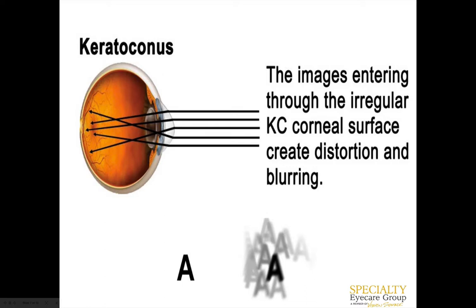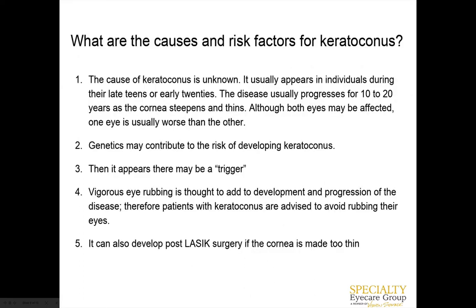Keratoconus causes distorted vision because light gets focused at a lot more irregular, different places. Keratoconus patients often say their vision is worse at night, because as their pupil gets bigger, they're looking through more of the cone and more of the irregularities than during the daytime. Their symptoms include a lot of doubling of vision — as simulated on the bottom right — ghosting, and a lot more scattered light.